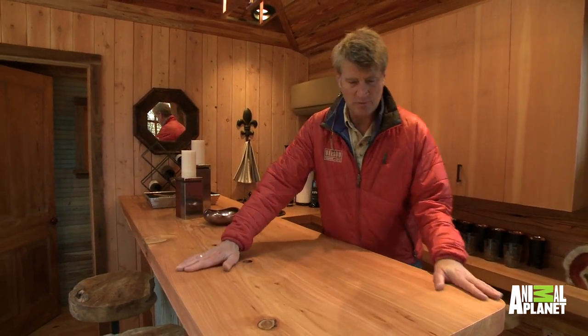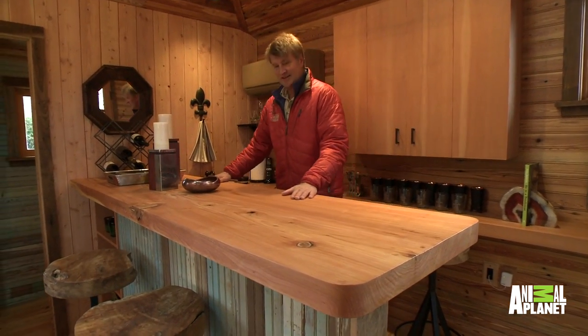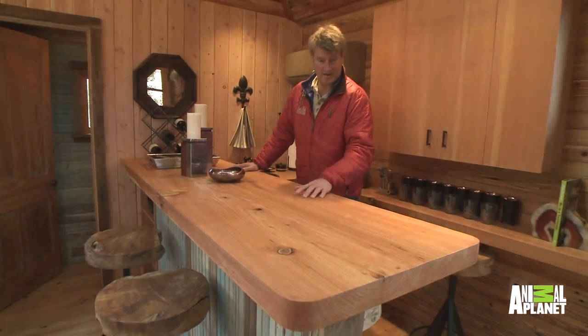Look at this. We brought this — this is western red cedar. One big slab right here. It's related very closely to the cypress that are common around here.